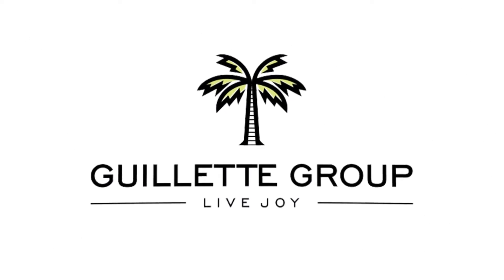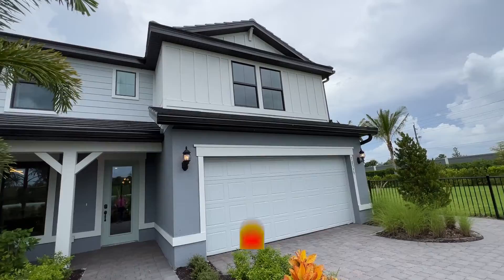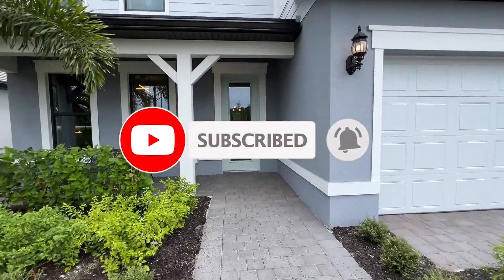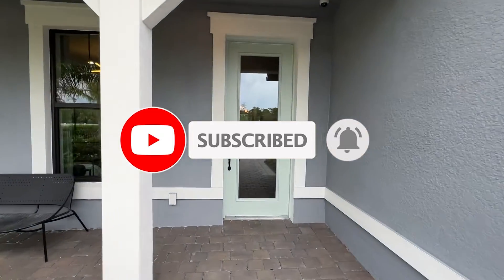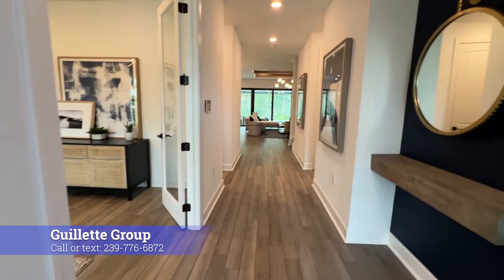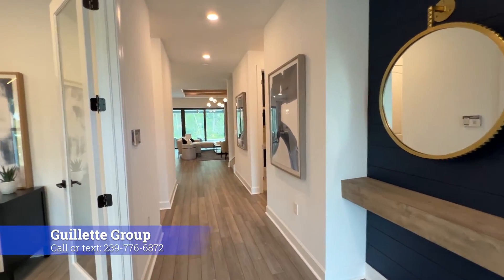I'm excited to share another newer Pulte model here with you today — the Whitestone. This model is in Vantana Point down in North Naples. So let's take a look. Welcome to the Pulte Whitestone model. We are going to take a look at this awesome, large, spacious floor plan that's got just under 2,900 square feet.